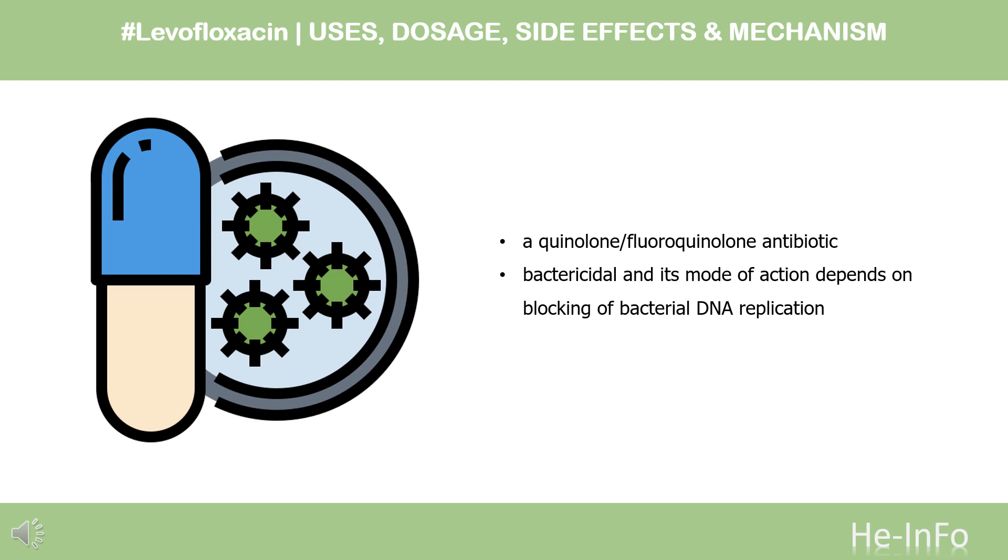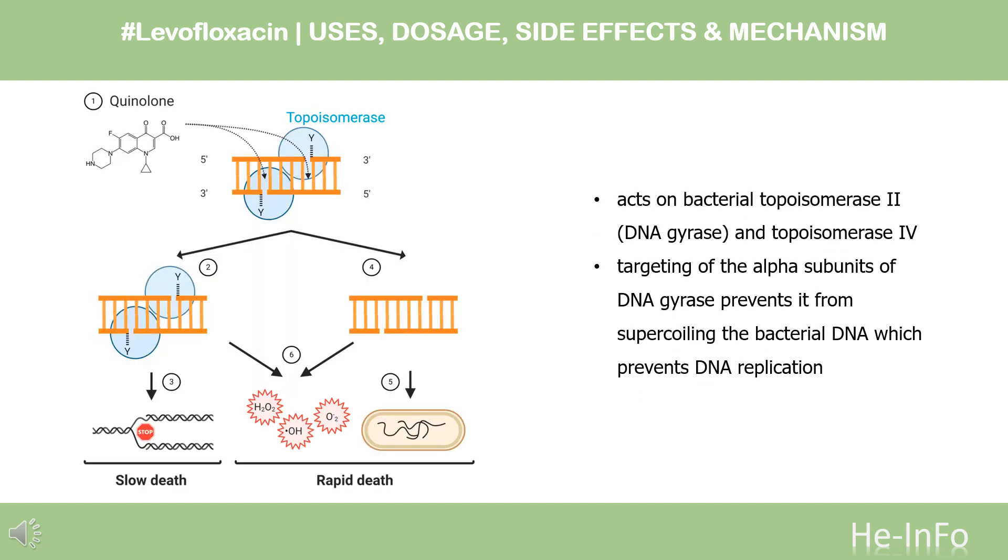Levofloxacin is a broad-spectrum antibiotic that is active against both gram-positive and gram-negative bacteria. Mechanism of action: Levofloxacin acts on DNA gyrase and topoisomerase-4, enzymes which, like human topoisomerase, prevent the excessive supercoiling of DNA during replication or transcription. By inhibiting their function, the drug thereby inhibits normal cell division.